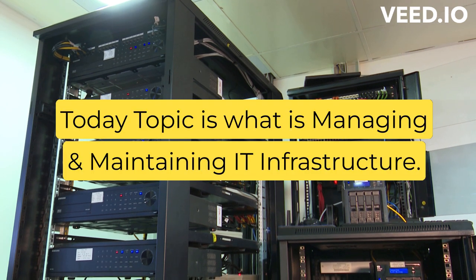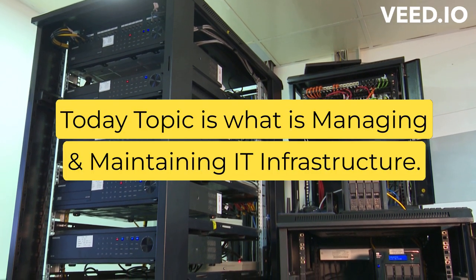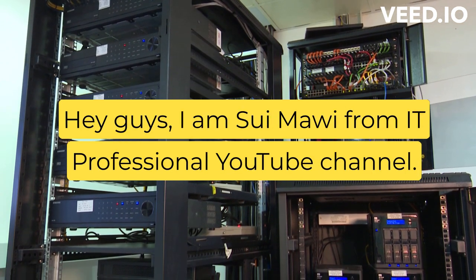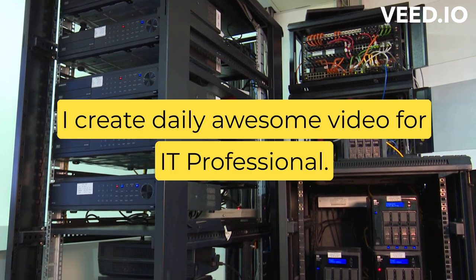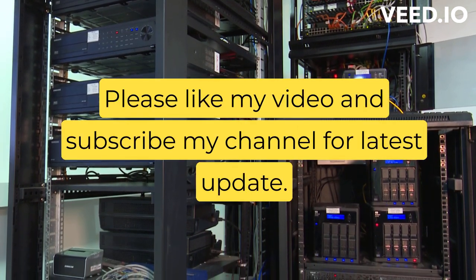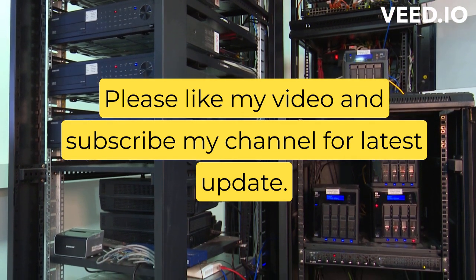Today's topic is managing and maintaining IT infrastructure. Guys, I am Sui Mavi from the IT Professional YouTube channel. I create daily awesome videos for IT professionals. Please like my video and subscribe to my channel for the latest updates.